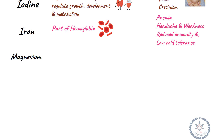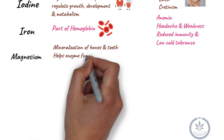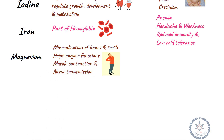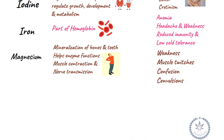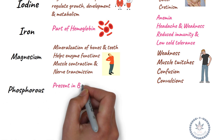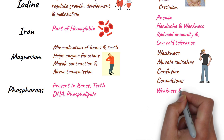Magnesium is essential for mineralization of bones and teeth, helps enzymes function, and is essential for muscle contraction and nerve transmission. Deficiency leads to weakness, muscle twitches, confusion, and convulsions. Phosphorus is present in bones, teeth, DNA, and phospholipids. Deficiency leads to weakness and bone pain.